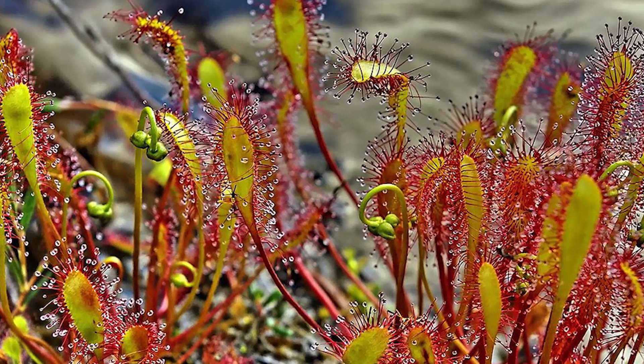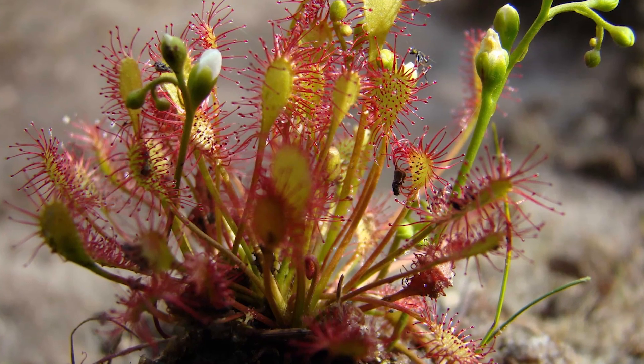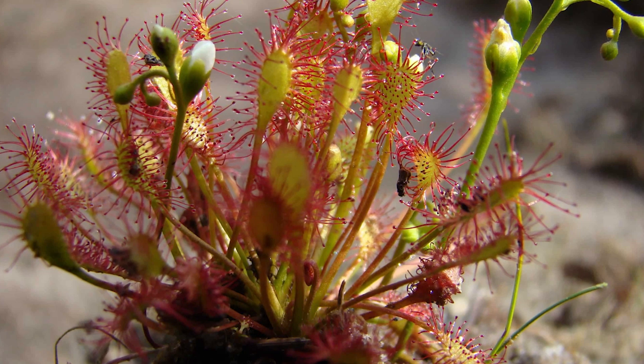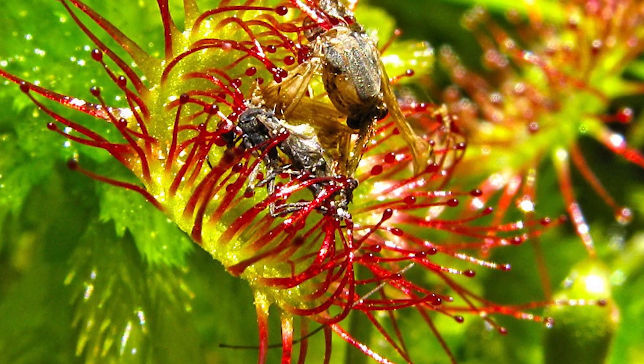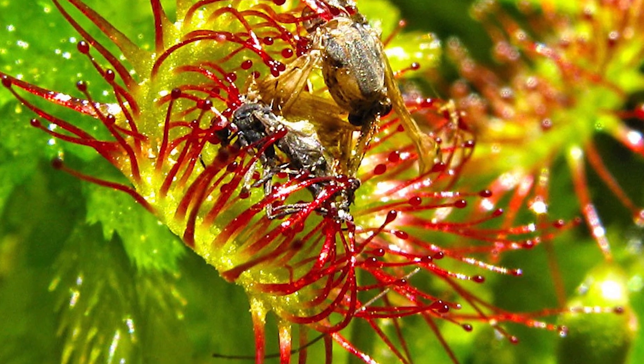Sundew, like Utricularia, can be found on all continents except Antarctica. Moving tentacles with sticky secretions reliably grasp the insect that has landed on them and trap them for further processing.